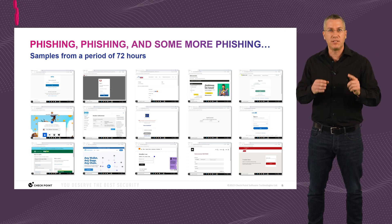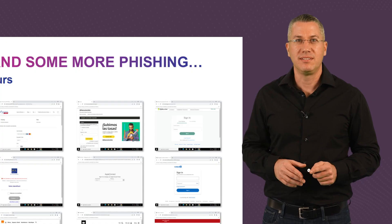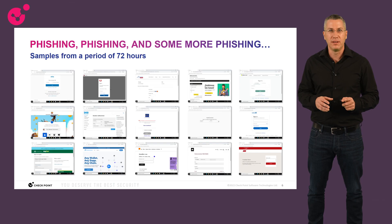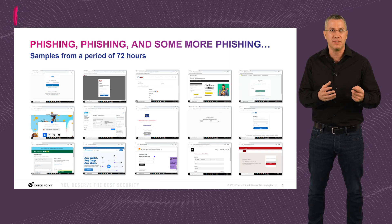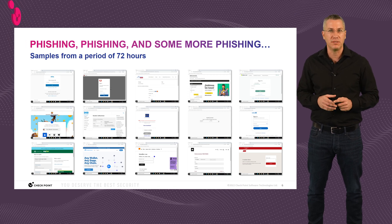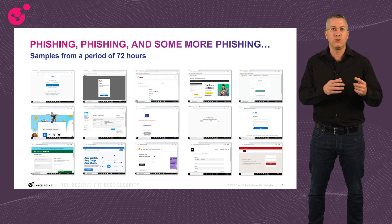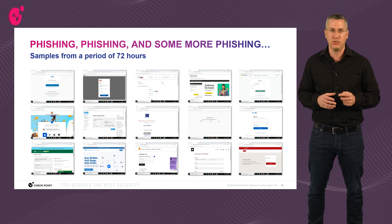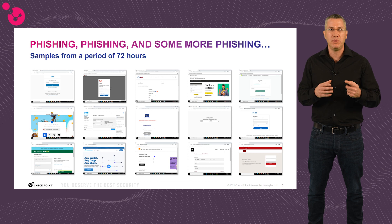Phishing is a problem because users click on everything, and because they use their private credentials for business purposes and vice versa, which attackers exploit to get into the corporate environment. You can also see here why phishing and stolen credentials usually go together — most of the zero-day phishing pages are login pages that trick users into typing in their credentials.